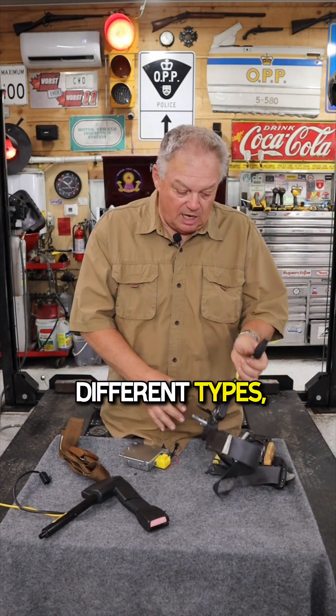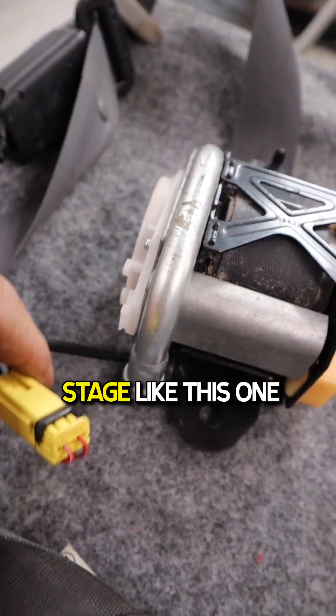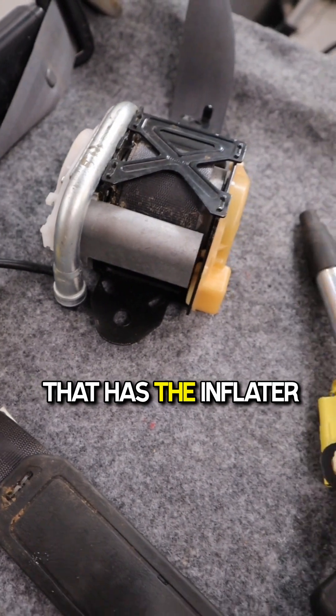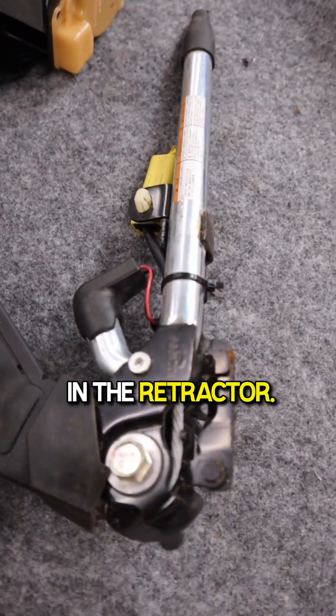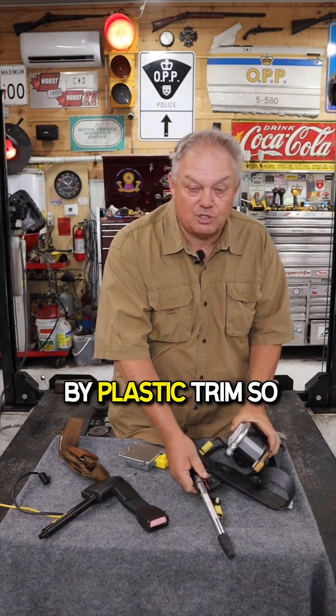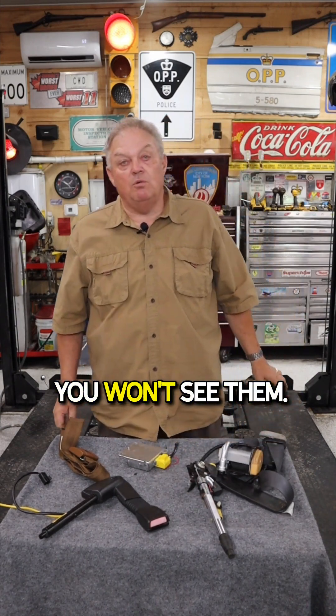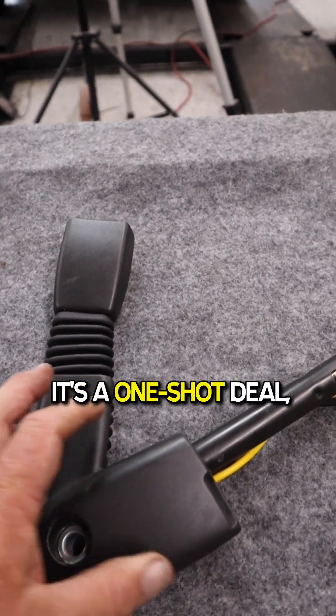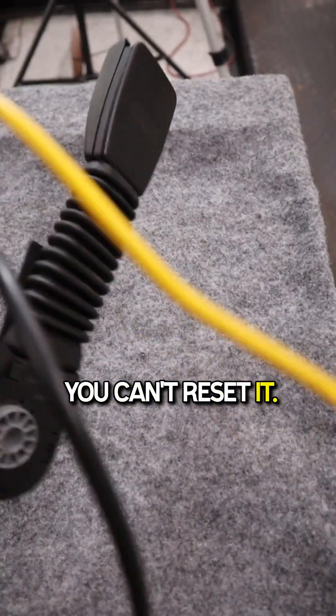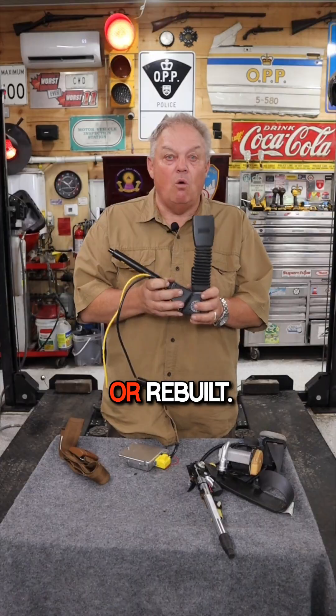There are three different types — single stage or two-stage, like this one, that has the inflator in the seat belt anchor as well as in the retractor. These things are usually covered by plastic trim so you won't see them. Once a pre-tensioner has been deployed it's a one-shot deal — you can't reset it. It must be replaced or rebuilt.